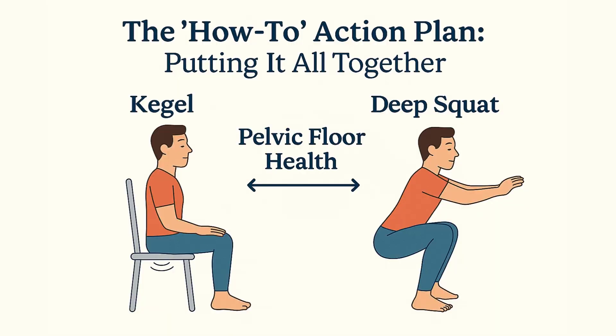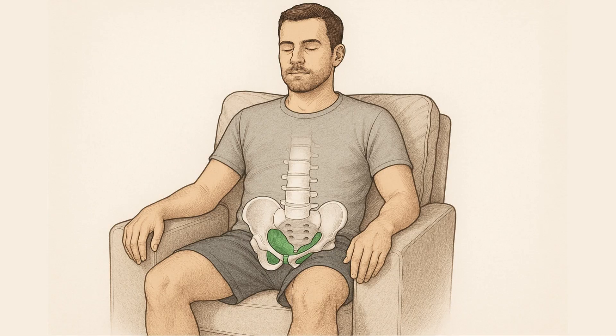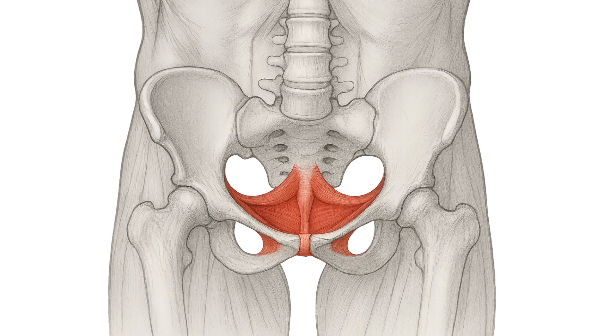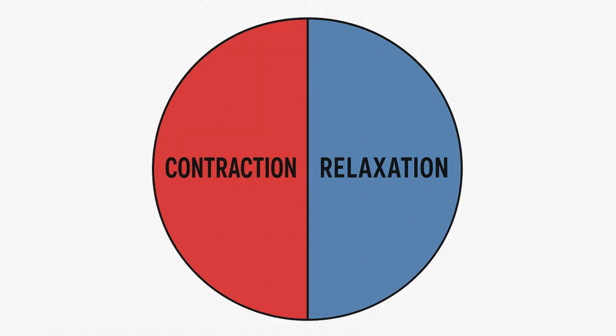The how-to action plan — putting it all together. First, make sure you can do a proper Kegel. Sit or lie down comfortably. Without squeezing your butt, legs, or abs, gently contract and lift the muscles between your scrotum and anus. Think about trying to stop the flow of urine or pulling your testicles up towards your body. Hold for three to five seconds, and then — this is just as important — fully release and relax for three to five seconds. That relaxation part is half the battle.